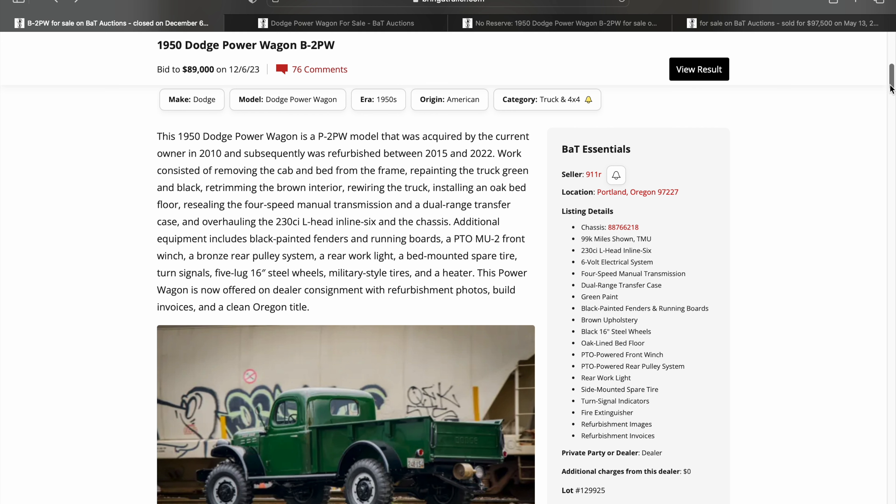This one was acquired by the owner in 2010 and refurbished between 2015 and 2022. The work shows — we're gonna see it in the pictures. I love this color. It was repainted in green with black trim. The interior is beautiful too — this brown interior, you're gonna see that in the pictures. They rewired the truck, installed an oak bed floor, and resealed the four-speed manual transmission. A lot of work has gone into this. It's really gonna show through. This one's in Oregon with a very well-known and prominent seller, 911R — a lot of good auctions from this seller.